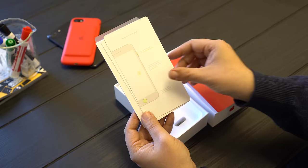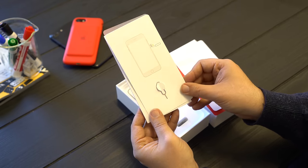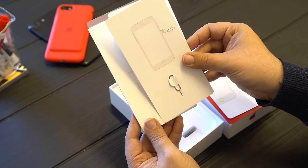You also have a little 'Welcome to iPhone' tips card. You have your SIM removal tool — if you get it from a carrier you probably won't get this tool, but if you get it SIM unlocked or internationally, it comes with that.